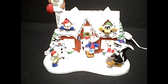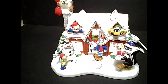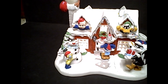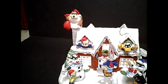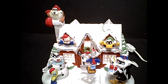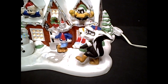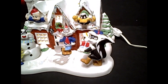We see Bugs at the front door, Sylvester trapped in a snowman thanks to Tweety Pie, Taz pretending to be Santa Claus, Porky and Daffy poking out of the two gables, and there's Pepe Le Pew with presents for everyone — I would hope.